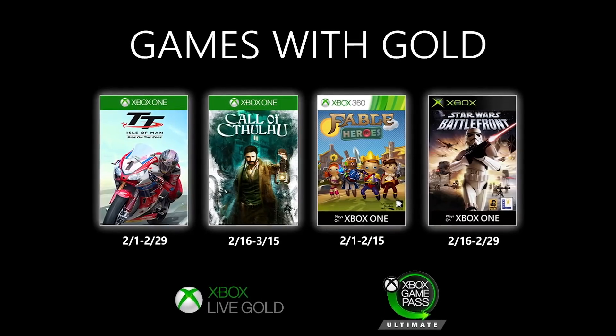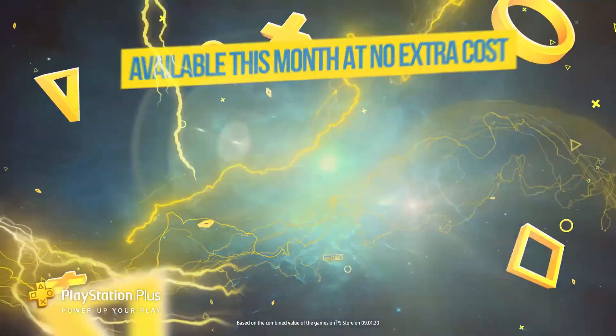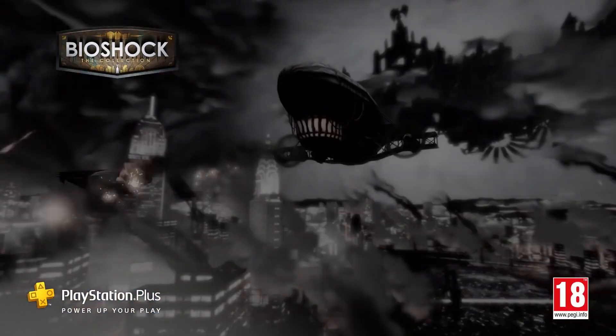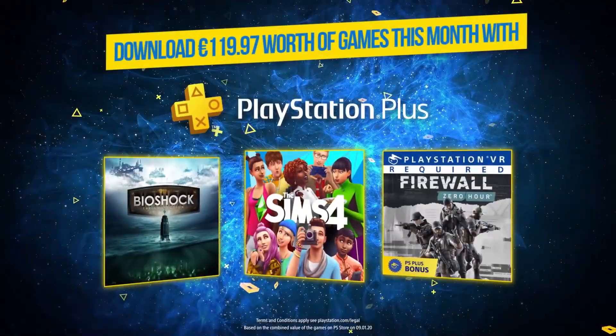With both the Xbox Live Games with Gold titles and the PlayStation Plus titles for the month of February revealed, it is time to compare both months' free game offerings — or should I say quote-unquote free game offerings. You guys know how this works and the month of February is rather interesting, and let me explain why.